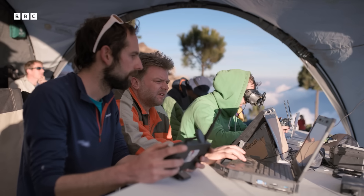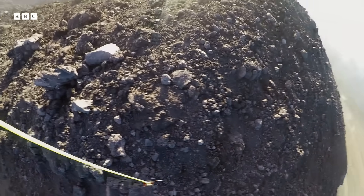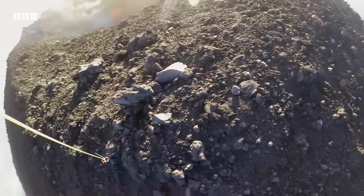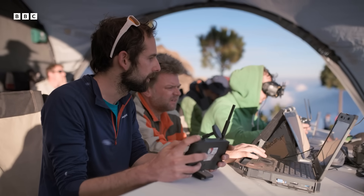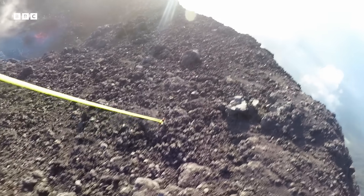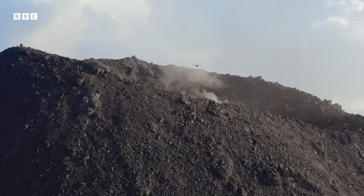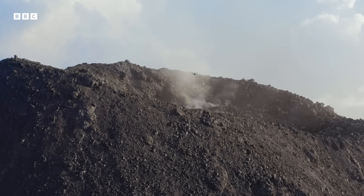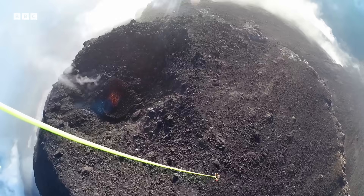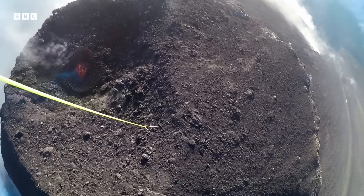Coming down now, but the positioning isn't right — they need to be about three meters closer to the crater. They're in the danger zone for far too long, but they need to get the camera down. Duncan clips the volcano, and suddenly drifts right above the crater itself. The volcano could erupt at any moment.